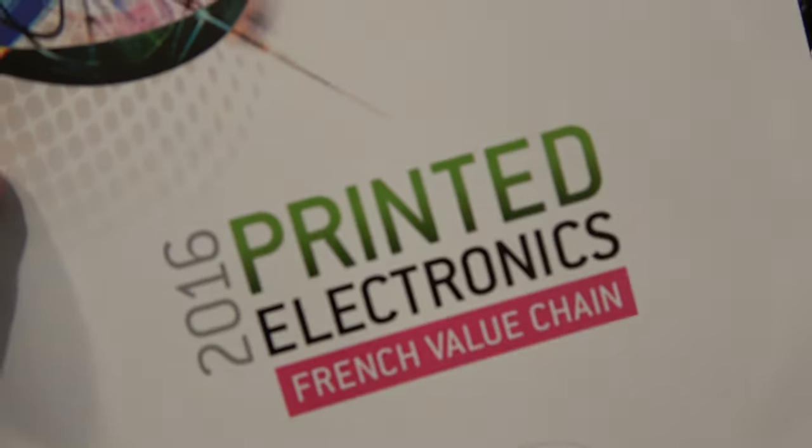So what's the point in having an association? What do they do together? The goal together is to develop the networking, to work internationally, to develop new applications, to meet end users and to find the killer applications which will be developed and produced in mass production very soon. Because printed electronics is fantastic, it's awesome.